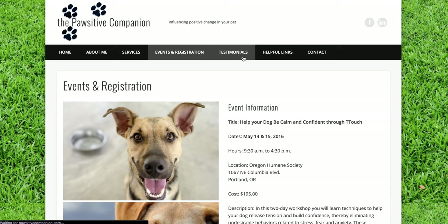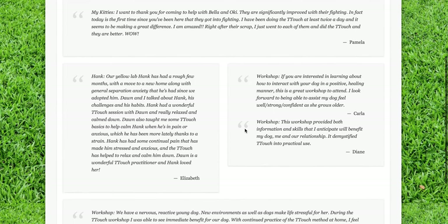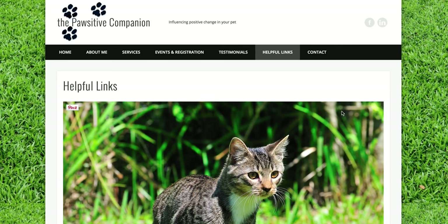She has some amazing testimonials from her happy clients — really grateful, thankful testimonials which you can read on her testimonials page. She's also starting to put together a helpful links page with sources she knows will be helpful for pet owners.